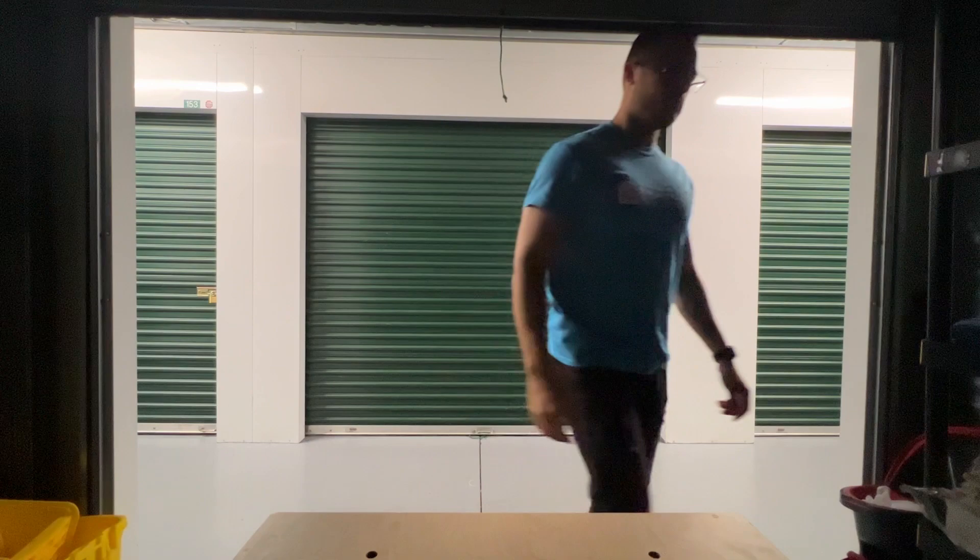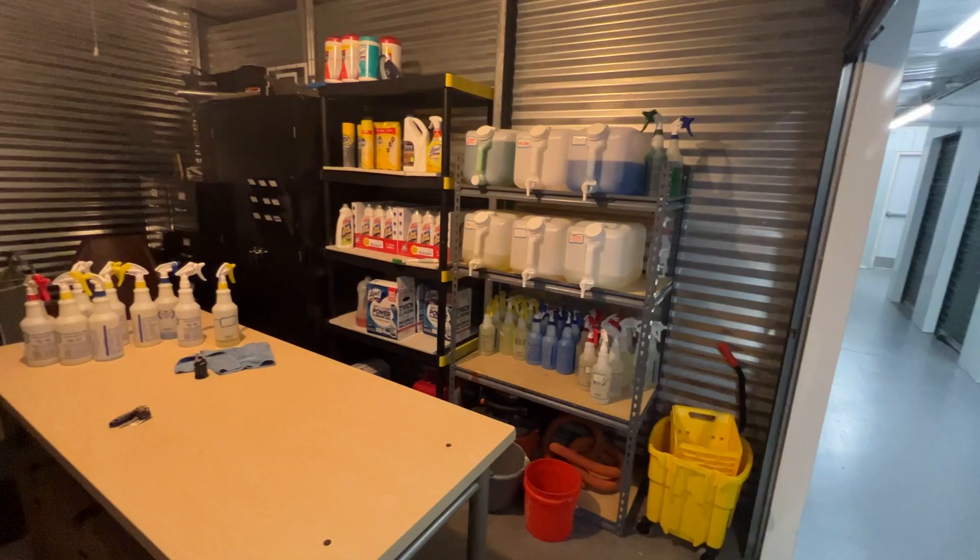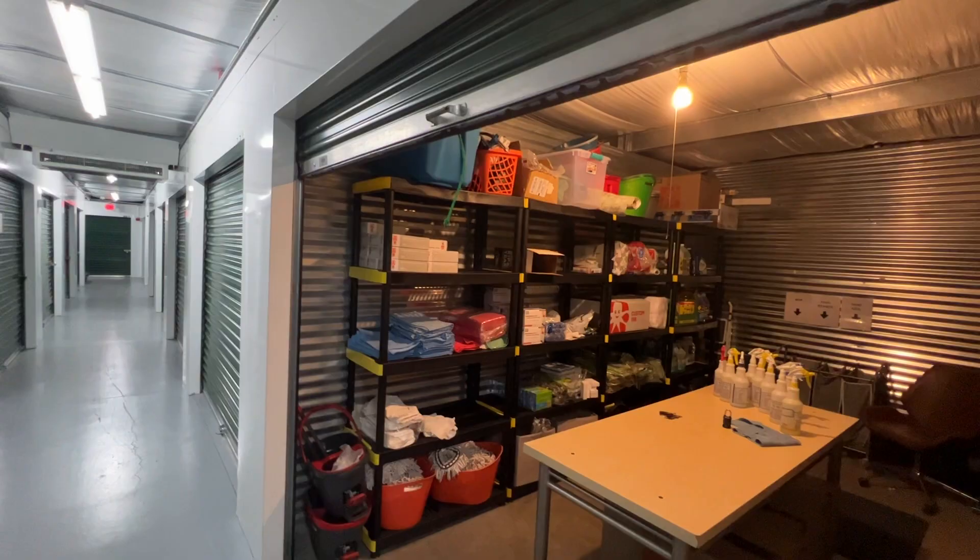I run a six-figure cleaning business from a storage unit with six full-time employees, and this is how I do it. I started my cleaning business three years ago with nothing but my laptop and a burning desire to own a business.